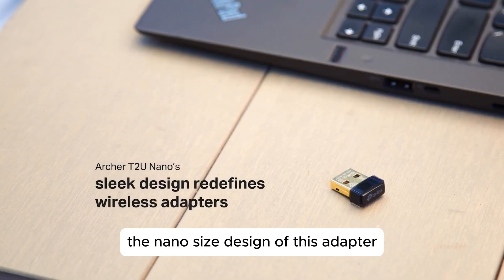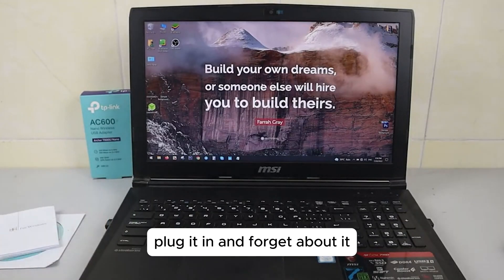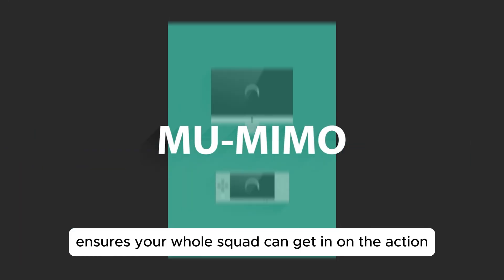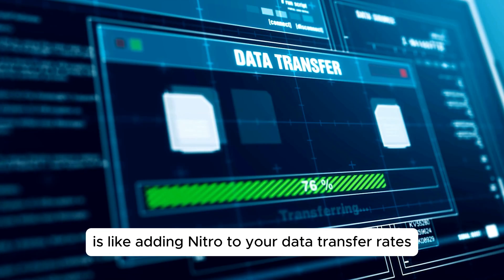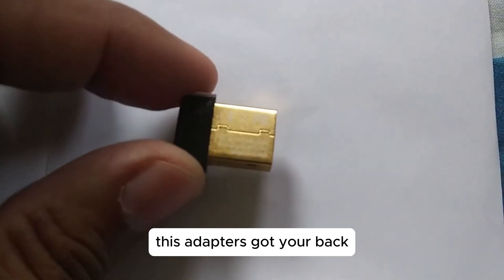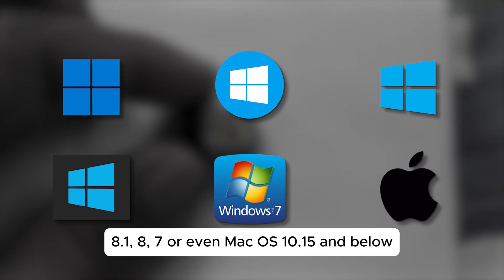The nano-sized design of this adapter is not just about looking fly, it's also super convenient — plug it in and forget about it. MU-MIMO technology ensures your whole squad can get in on the action without any lag. Plus, 256KM technology is like adding nitro to your data transfer rates, making everything smoother and more efficient. This adapter's got your back, whether you're rocking Windows 11, 10, 8.1, 8, 7, or even Mac OS 10.15 and below.